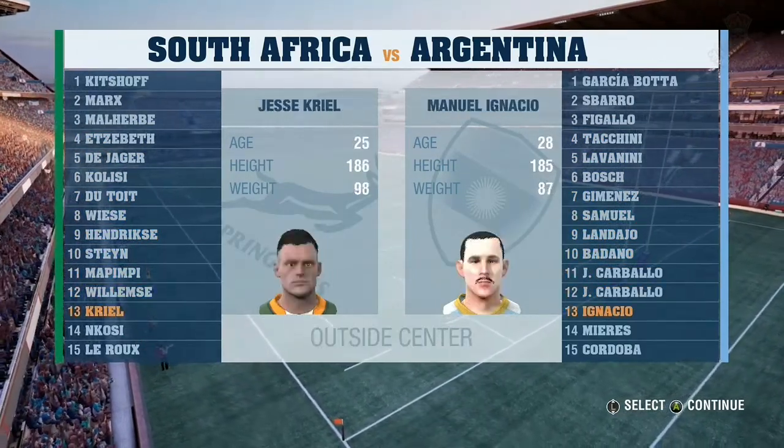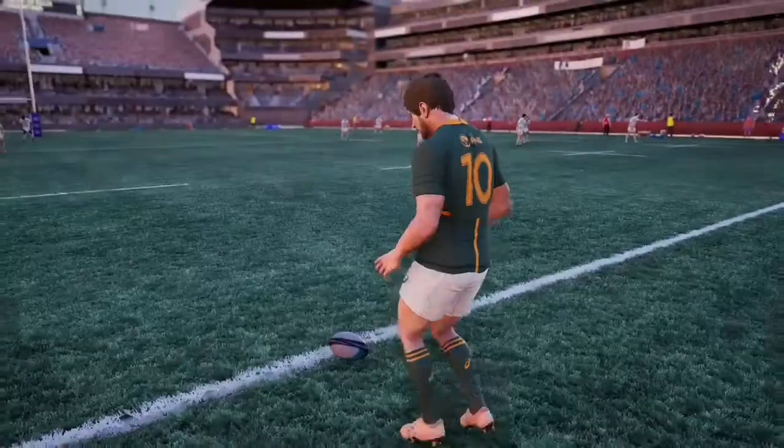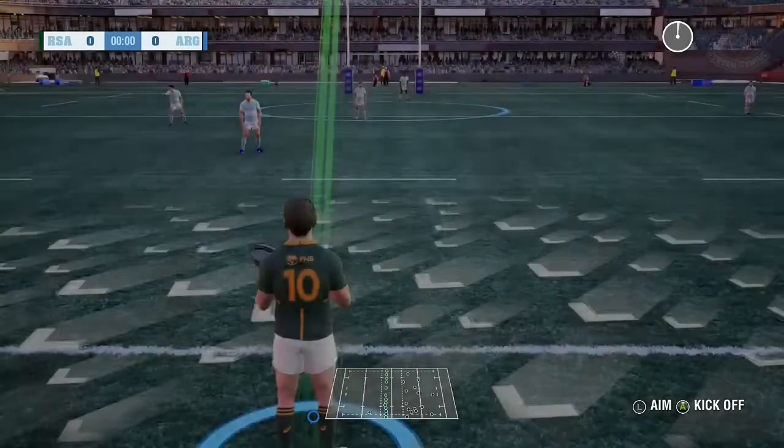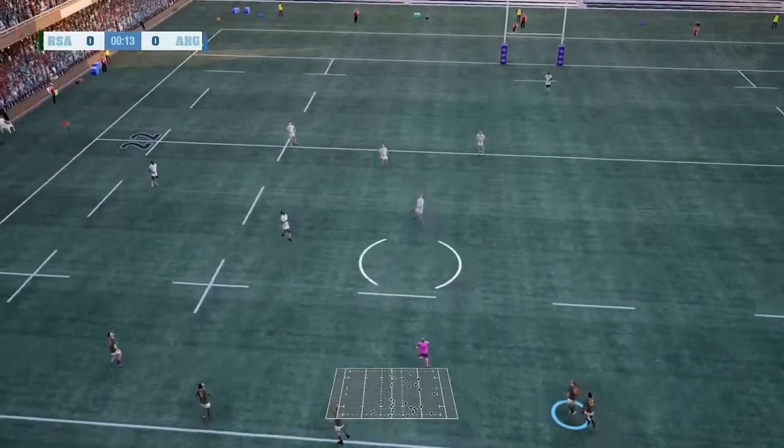Absolutely. We've seen some great rugby from these teams before. The field is almost ready to go, and we are underway.